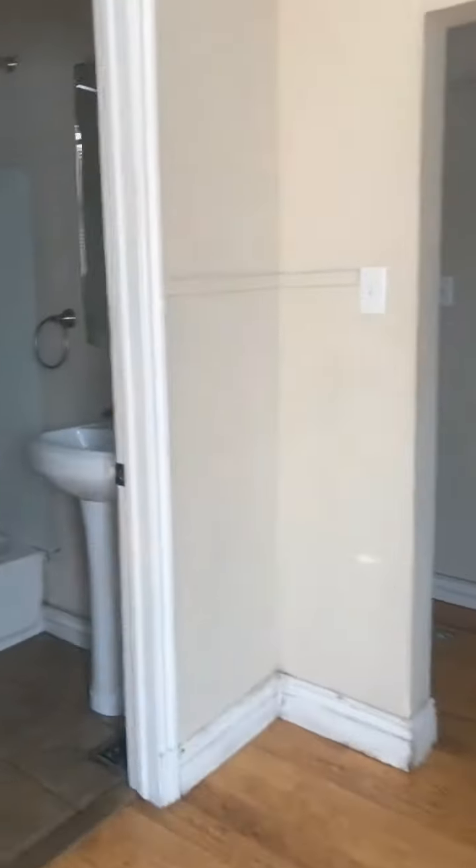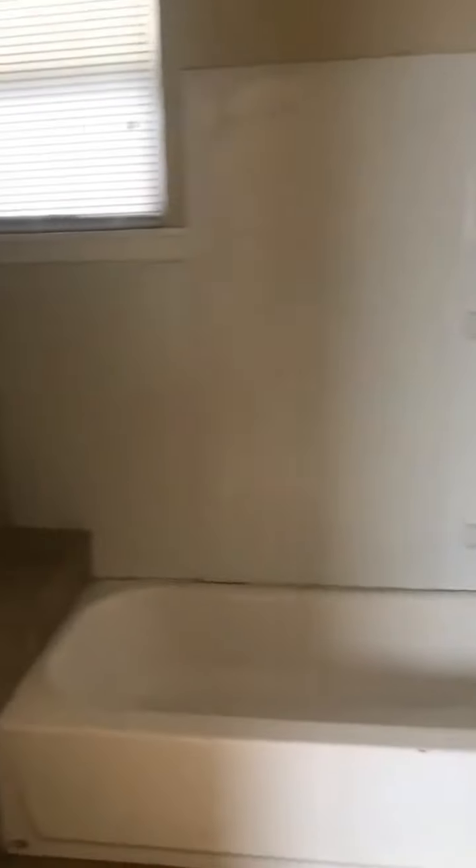And then your bathroom off of the kitchen. I kind of like when they have bathtubs like this, because they make for good actual bathing bathtubs. I don't know what that space is, but lots of storage in here.